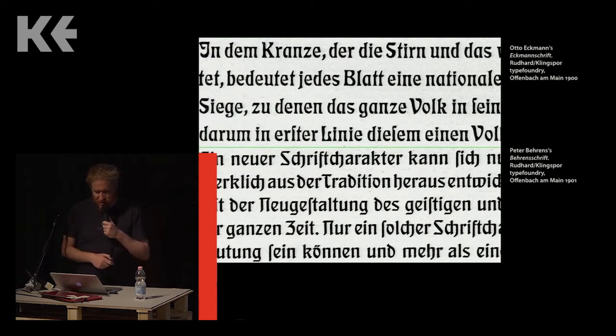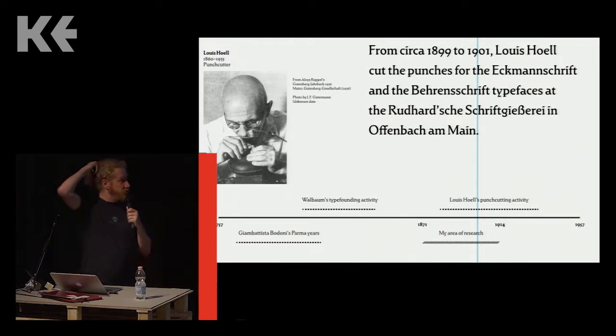The final versions of the Ekman typeface and the Behrens typeface were produced in Offenbach in 1900 and 1901. These typefaces, as you see them in print, look very different from the master drawings prepared by Otto Ekman and Peter Behrens respectively — at least going by the drawings in the Klingspor Museum's collection today. Both typefaces were cut by Louis Hull. So either Ekman and Behrens created additional drawings that have since been lost, or the changes between the drawings and the final typefaces were made by Hull himself — and I think that's a very important question.